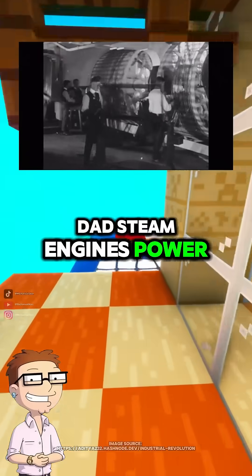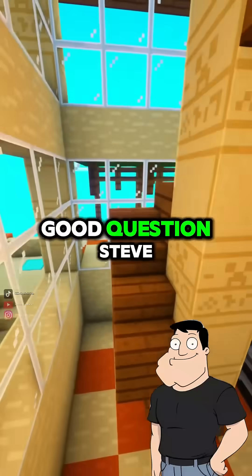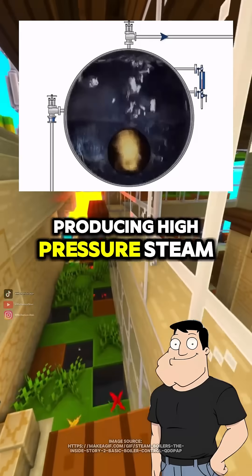Dad, steam engines powered the Industrial Revolution, right? But how did they actually work mechanically? Good question, Steve. At the heart of a steam engine is thermal energy conversion. You start by boiling water in a boiler, producing high-pressure steam.